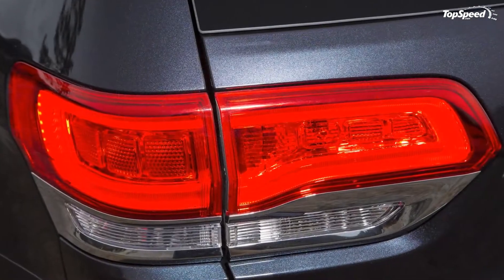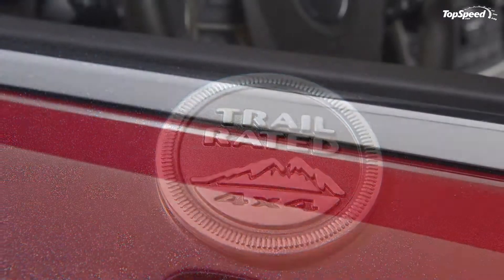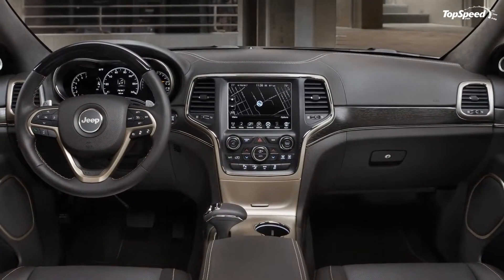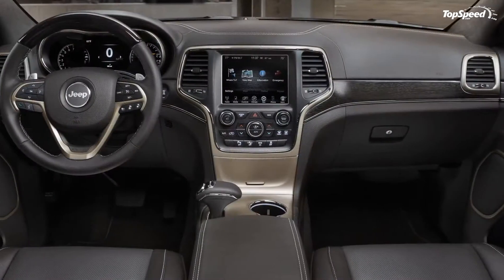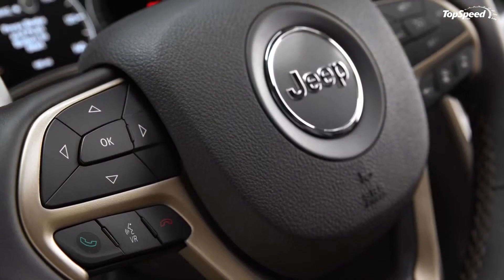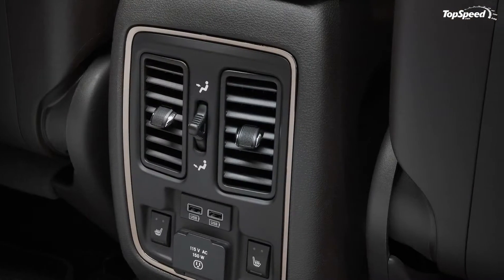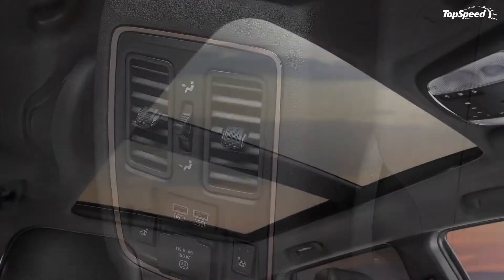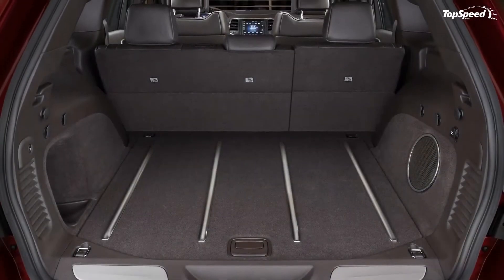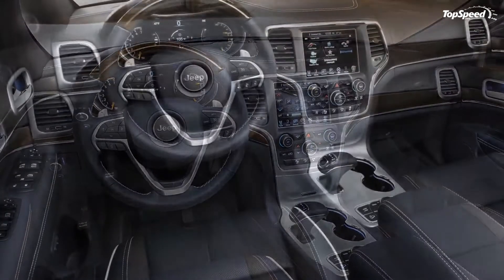The Toyota 4Runner: the 5th generation 4Runner was unveiled in 2009 and received its first revision for the 2014 model year, gaining an updated exterior look and a refined interior. Under the hood, the model keeps the usual 4.0-liter V6 engine that delivers 270 horsepower and 278 pound-feet of torque, with fuel economy of 17 mpg in the city and 23 mpg on the highway.